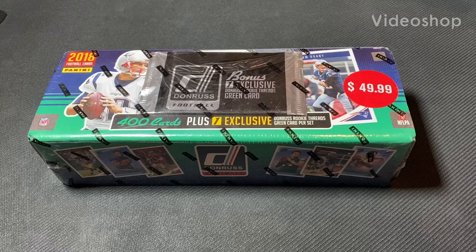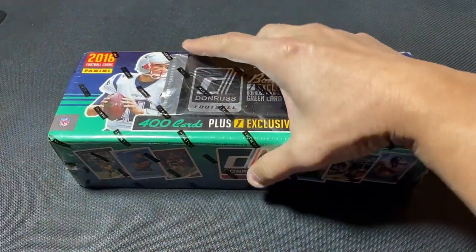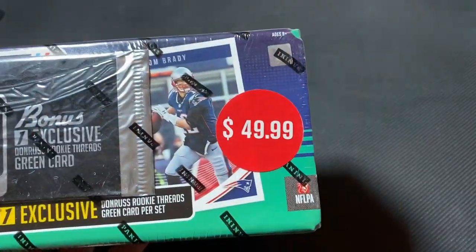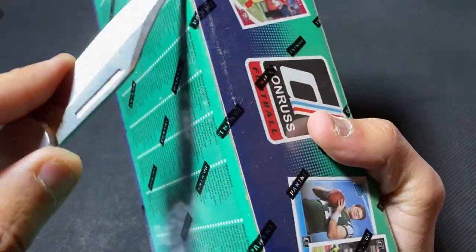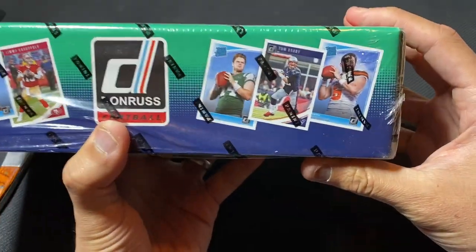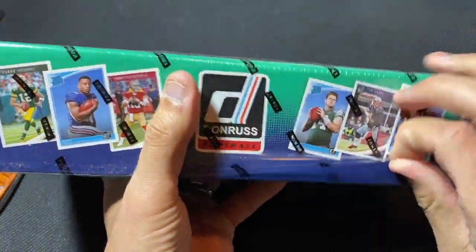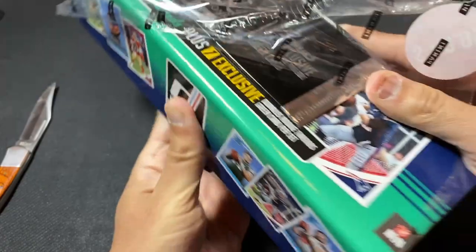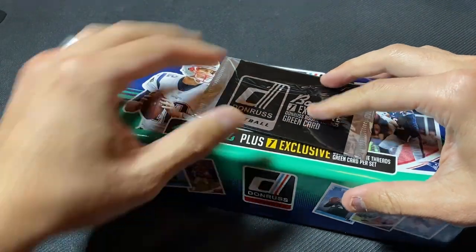Hello, everyone. Today we've got a 2018 Donruss Football Factory set — the complete set from that year. As you saw, it was originally $50. I got this for $160 a couple weeks ago. You guys know who's in here. This is 2018 football, there's some of the guys. The main guy now is Josh Allen, so he should be in here. We know what we're going to get; it's just a matter of whether the card is in good condition.